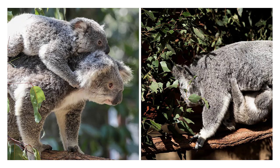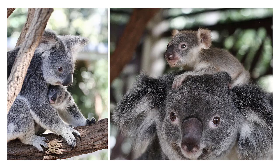Koalas love to sleep, getting about 18 hours a day. A baby koala is called a joey, and it lives in its mother's pouch for six months, and then remains with her for another six months, usually riding on her back. When a joey is born, it is only two centimeters long — think about the size of a jelly bean. That's pretty small. And koalas can live for 10 to 15 years.